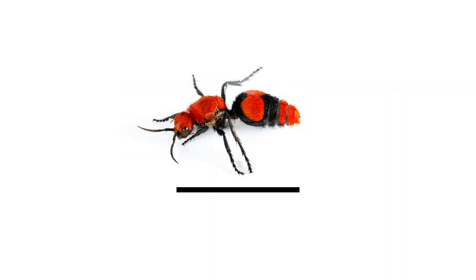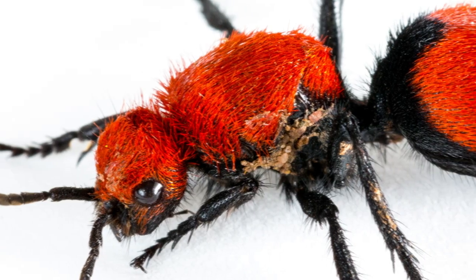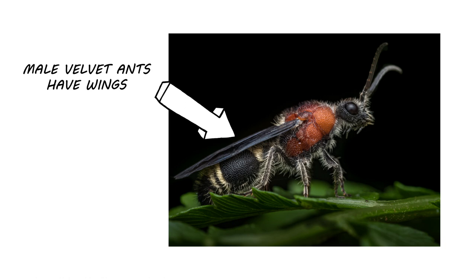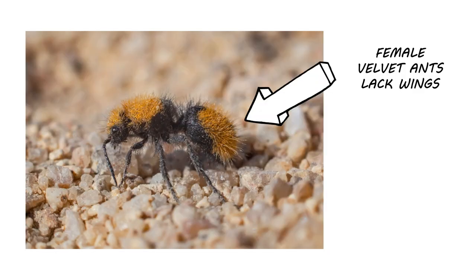These ant-like insects grow to be about three-quarters of an inch in length. Velvet ants are covered in numerous hairs, lending to their fuzzy appearance. While male velvet ants have the wings you'd expect from any wasp, female velvet ants do not have wings.